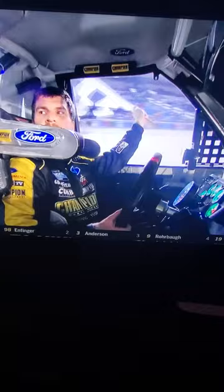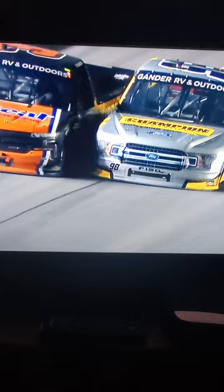Grant coming to the line. And then, as you see here, Grant makes contact to the end. You see how that just kills the momentum to the outside truck of Jordan Anderson and it creates the air to pull that truck forward ahead. A full contact finish. Grant Enfinger holding off Jordan Anderson by a hundredth of a second. What a way to begin 2020. The Thriller at Daytona.